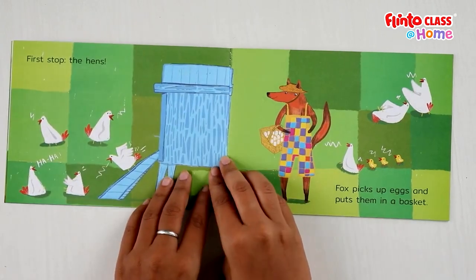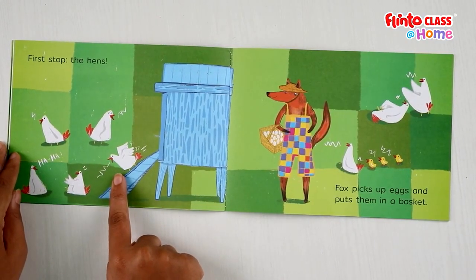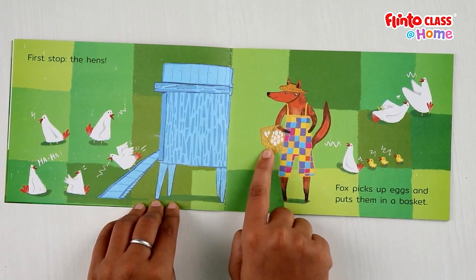Then what happens? First stop: the hens. Fox puts the brakes on his tractor and stops. Where does he stop? His first stop is near the hens. Fox picks up eggs and puts them in a basket. He stops near the hens, takes out his baskets and collects eggs. Hens give us eggs. Fox has collected some eggs in his basket.